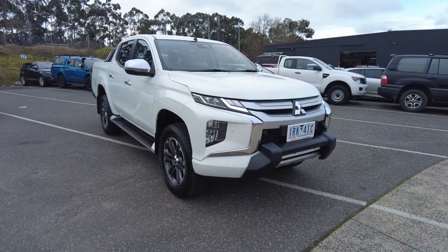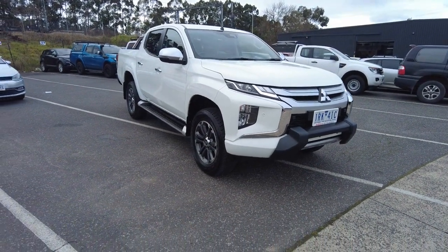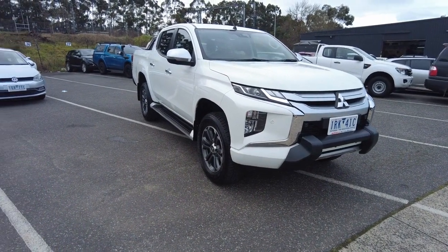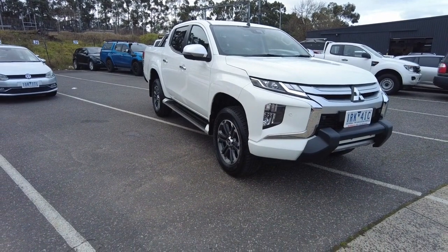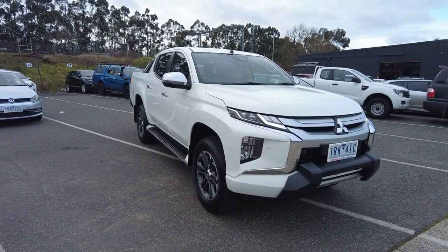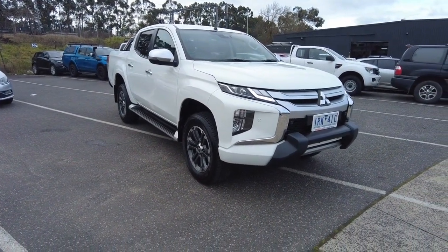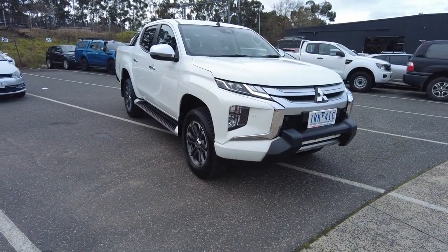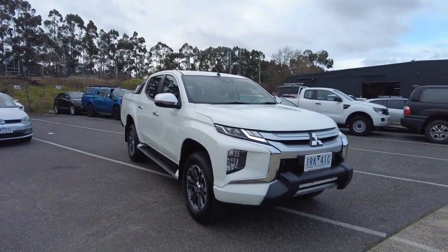Hey guys, Tommy here from Berwick Mitsubishi. Thanks for joining me. Today we're taking a look at this 2019 Mitsubishi Triton — really nice car in white. The car's got quite a fair bit of aftermarket gear on it as well: side steps, nudge bar, and sports bars too. Heaps of features in this thing. I'll do a quick walk-around video, show you the ins and outs of the car, and hopefully get you guys in for a test drive.